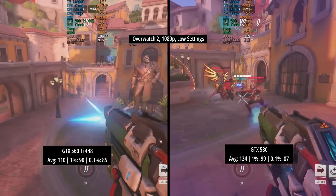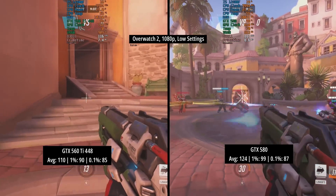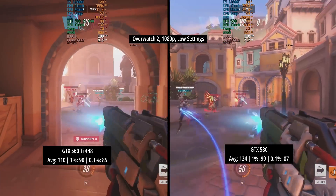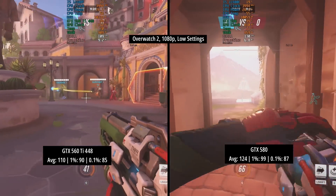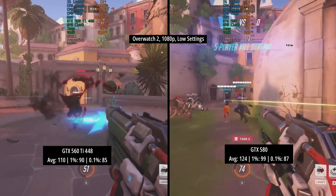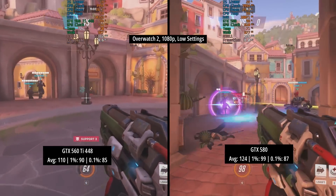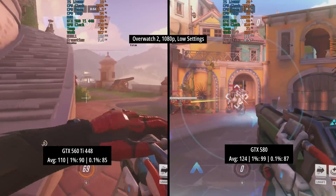Overwatch 2 will run on these cards at 1080p. I went with the low settings — you don't really need any higher than this for Overwatch; it doesn't look too different at highest versus low, and for online competitive games you don't really need high settings. There was a 14 FPS difference between the two cards on average, and again both did very well in terms of percentile lows. The 0.1% figures were barely distinguishable — 87 and 85 — and the 9 FPS difference in the 1% lows also wouldn't have been detected without the performance overlay. A very good result for both GPUs.